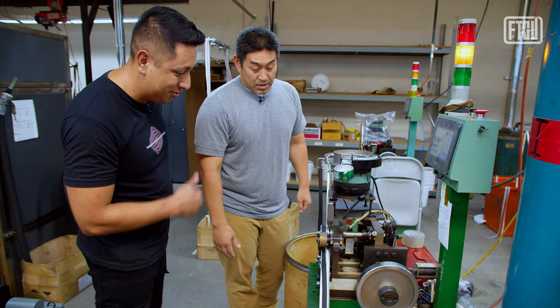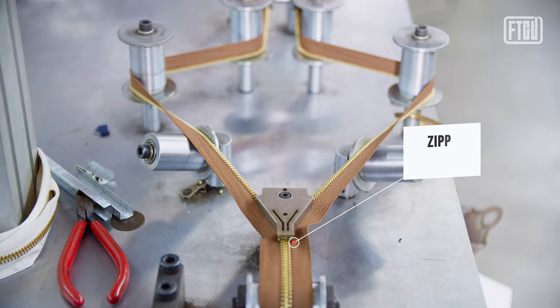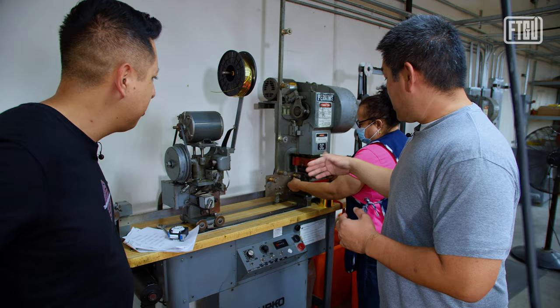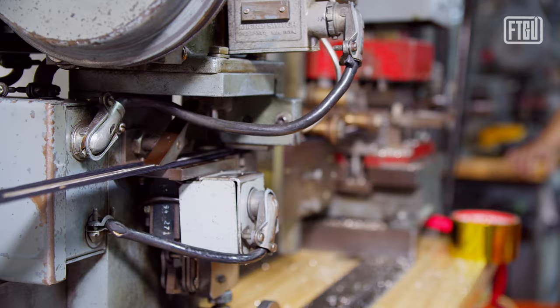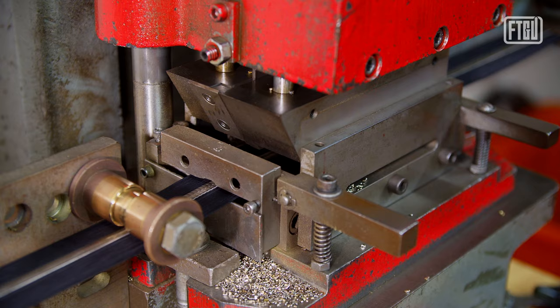We want to take you behind the scenes of how a zipper is made A to Z, showing you their most complicated zipper. After the zipper chain is made, we join it together and inspect all the teeth to make sure they're there. Then this machine sizes it to the customer's length by punching the teeth out, gapping that section to size the teeth based on the specification.